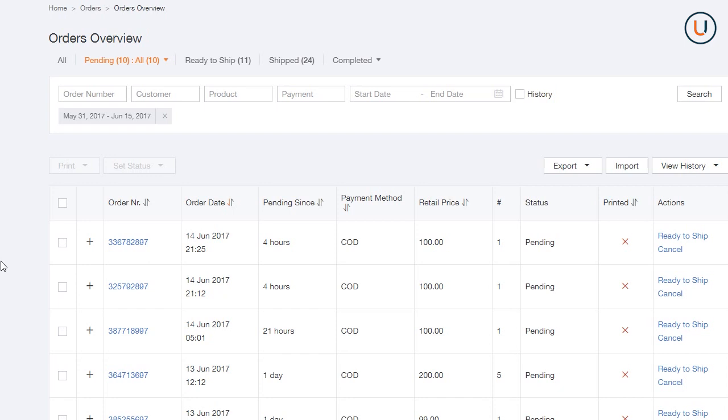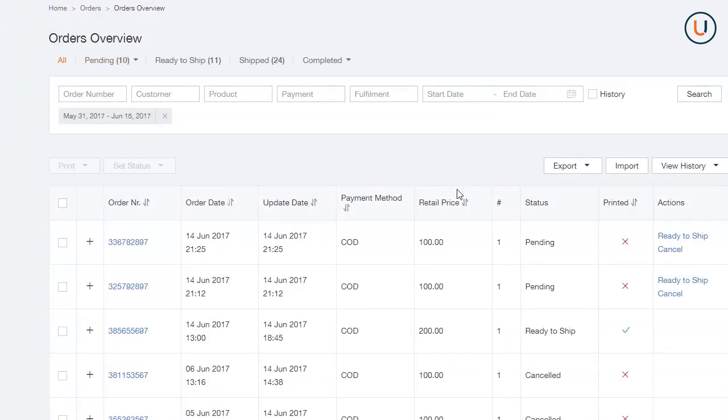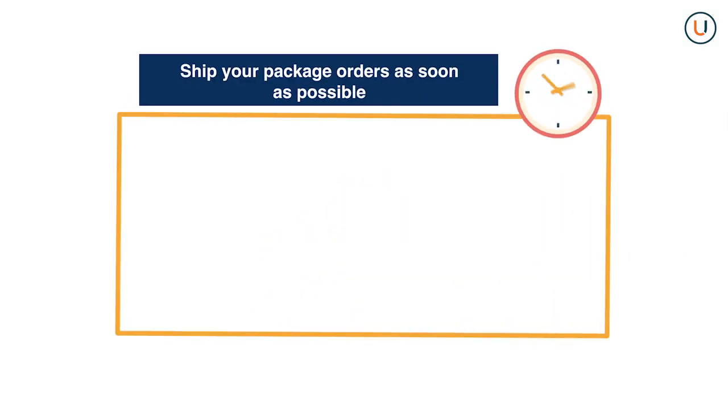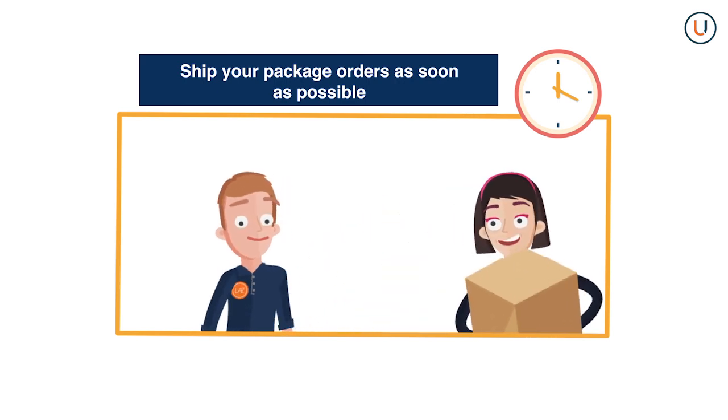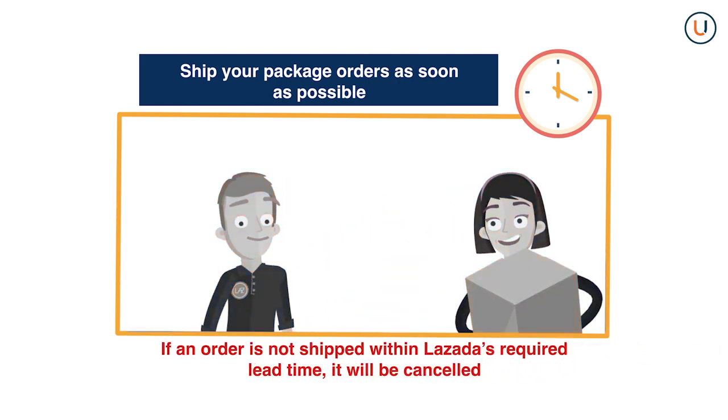Here are more helpful tips in managing your orders. The Manage Orders page shows only pending orders by default, but you can also view orders with other filters such as Shipped Orders. Alternatively, you can export a list of all your orders in CSV format by clicking the Export button on the Orders Overview page. Please remember to ship your packages as soon as possible — if an order is not shipped within Lazada's required lead time, it will be cancelled.